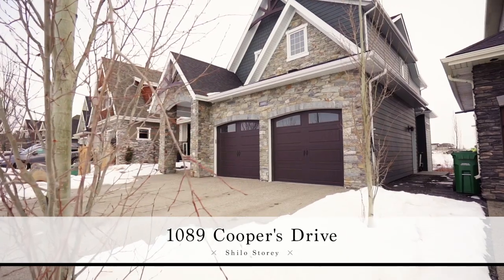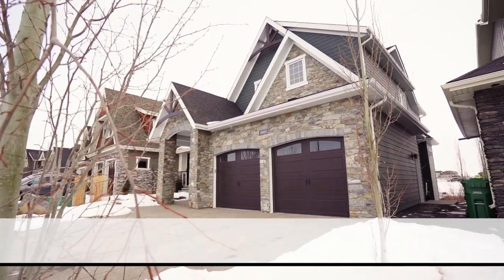Hi, I'm Shiloh Story, the real estate story with RE/MAX First, and welcome to 1089 Coopers Drive. This custom McKee home is loaded with upgrades. Come on in and check it out.